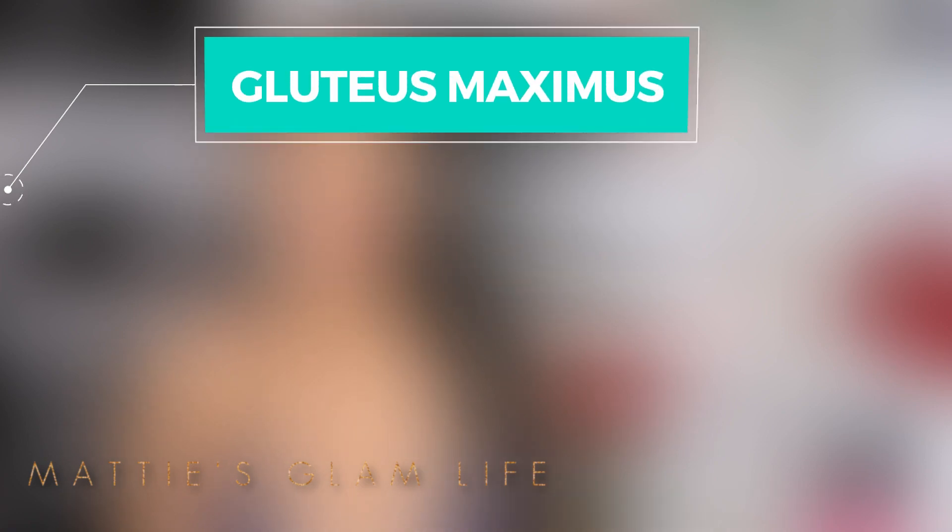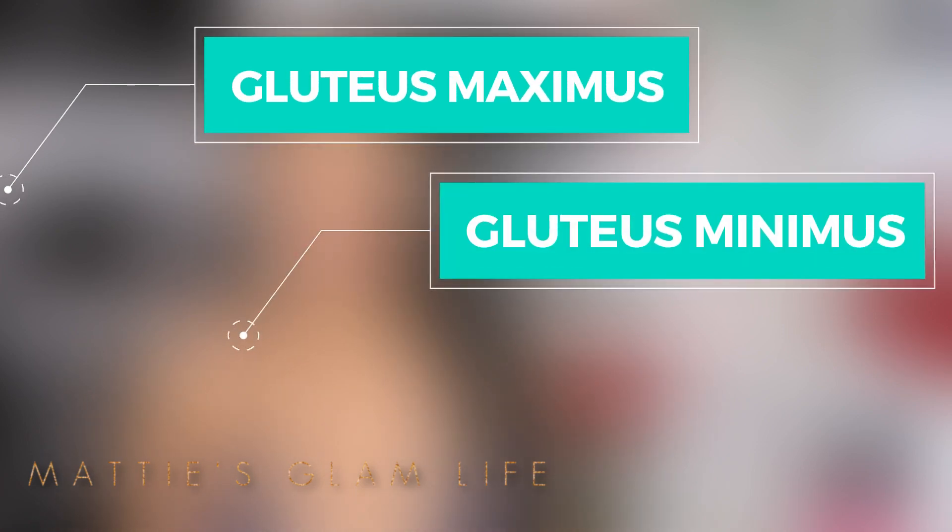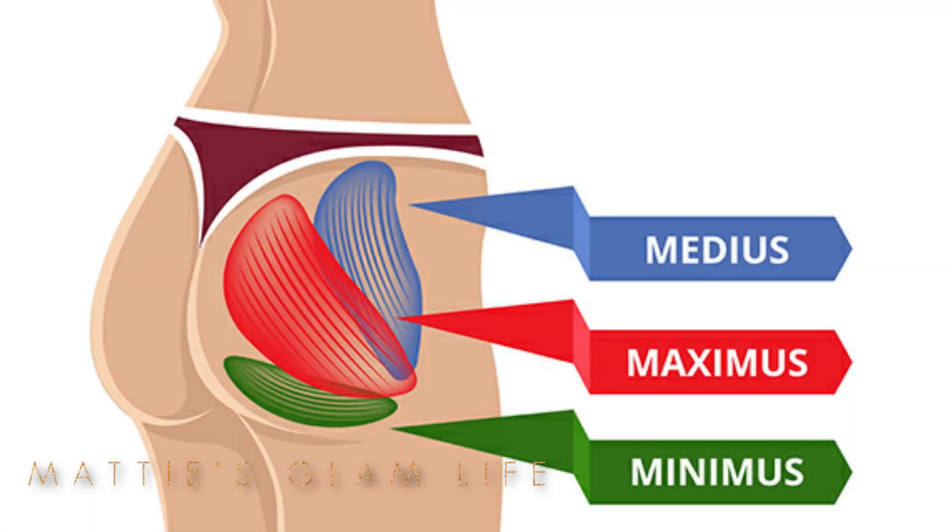Now as we all know, your backside has the largest muscle group in your body — your glutes. Known for their power and their strength, your glutes actually consist of three separate muscles: the gluteus maximus, the gluteus minimus, and the gluteus medius. Not only do these muscles help you to run, walk, sit, and jump, but they are also famous for their curvaceous appearance.